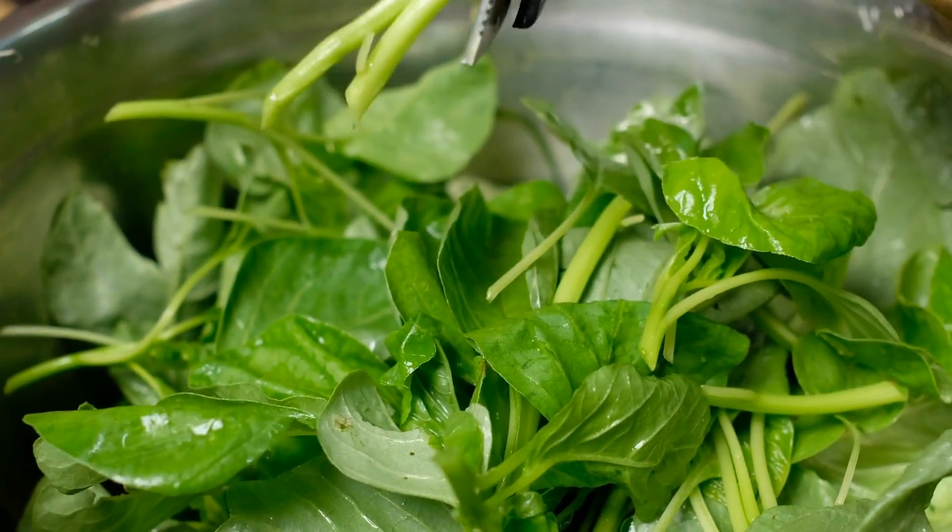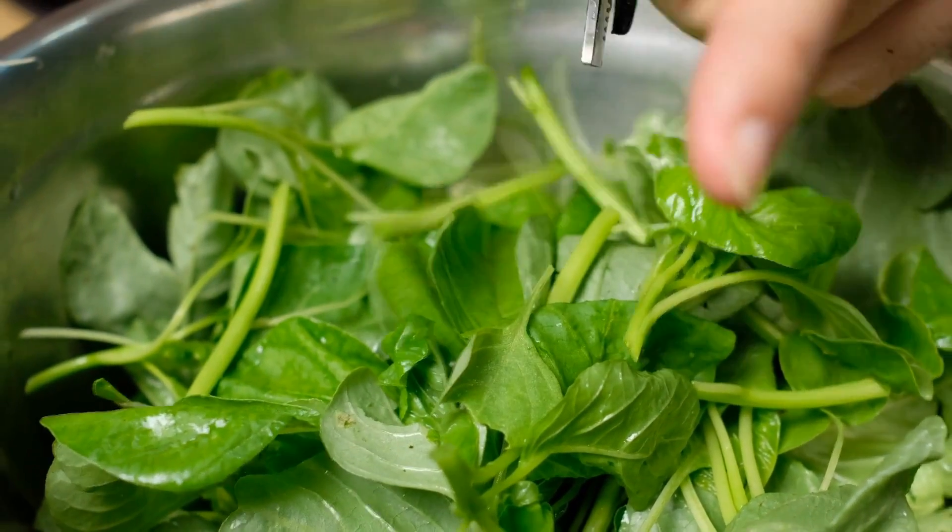What are some vegetables we eat that kind of look like leaves? Remember, the leaves are flat and soft and sometimes green. Lettuce, spinach, and arugula are some examples of leaves that we eat.